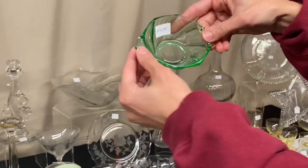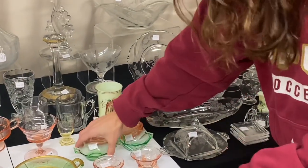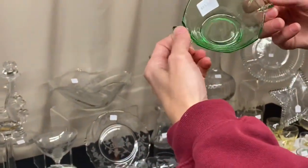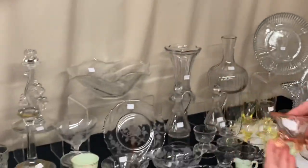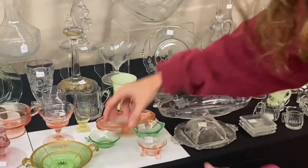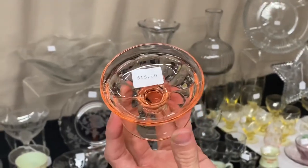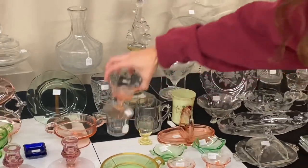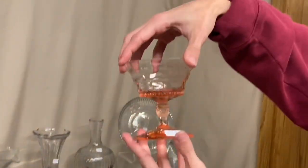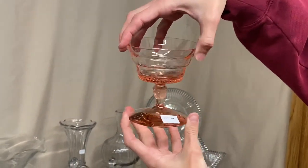Moongleam Twist nut cup, $15. We also have a Moongleam two-handled octagon nut cup, also $15. Empress dolphin-footed nut cup in flamingo, $25 — we have several of those available. And here's a narrow flute footed nut cup in flamingo at $15 — we do have several of those available too. Here's a charter oak footed sherbet — we have five available and they're $15 each.